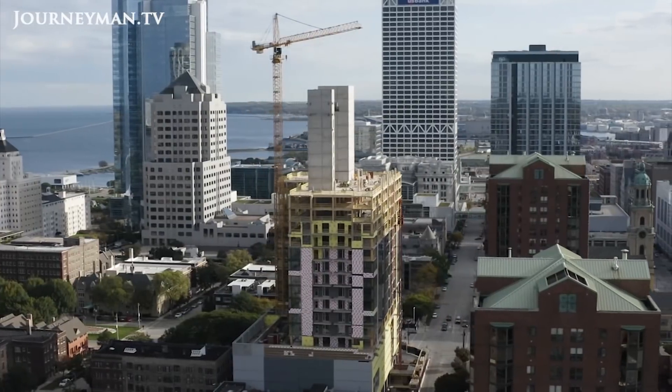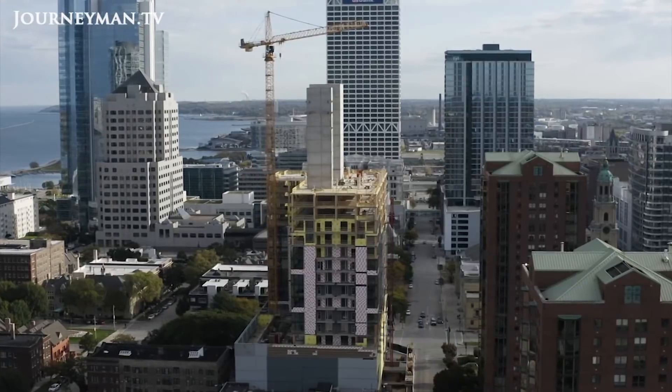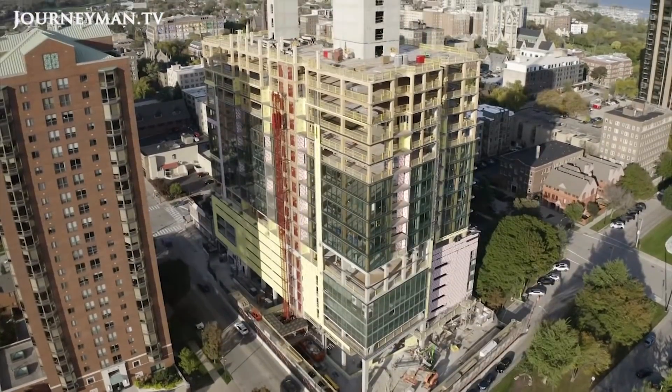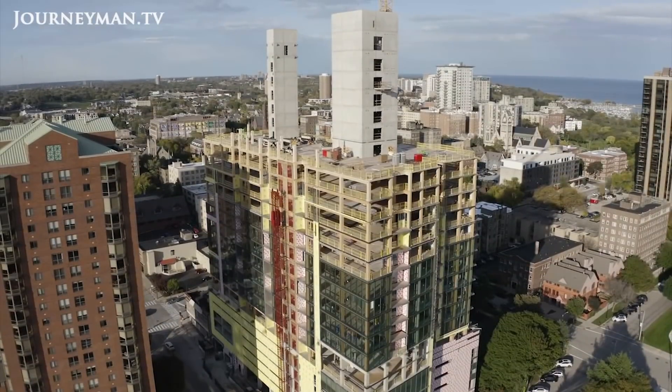In downtown Milwaukee, Wisconsin, a new luxury apartment building is rising in the upscale Easttown neighborhood. The project is called Ascent, and to most passing by, it probably looks like a typical high-rise construction site. Turns out, it's anything but.